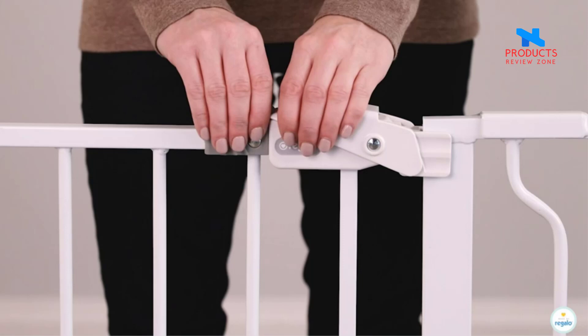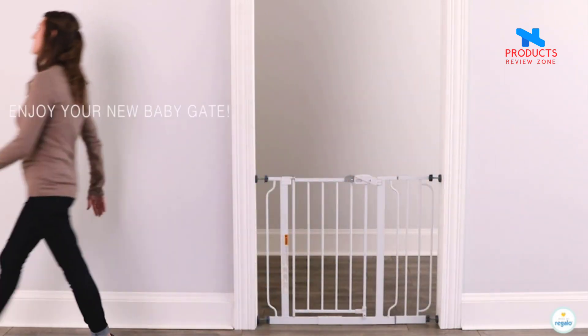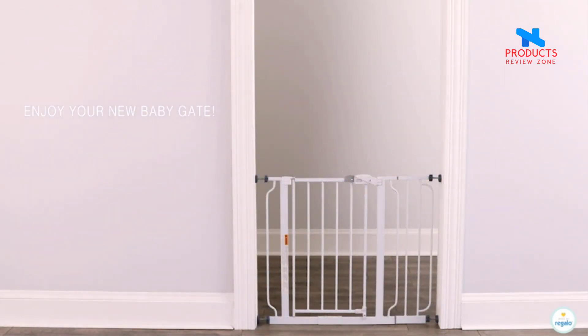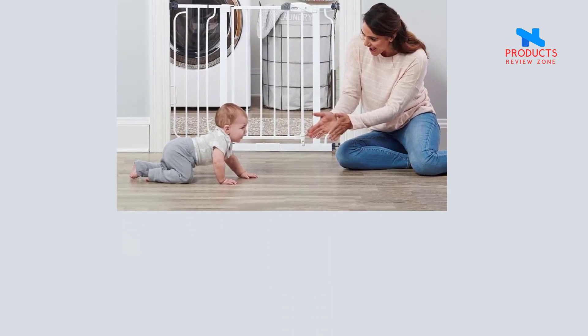An additional four-inch extension is needed for certain openings. Easy to use and set up with a pressure mount design that is quick to install. Please note that before installation there will be a gap between the gate latch and the frame, which is not a defect and it is not bent — this gap will be eliminated once installed.